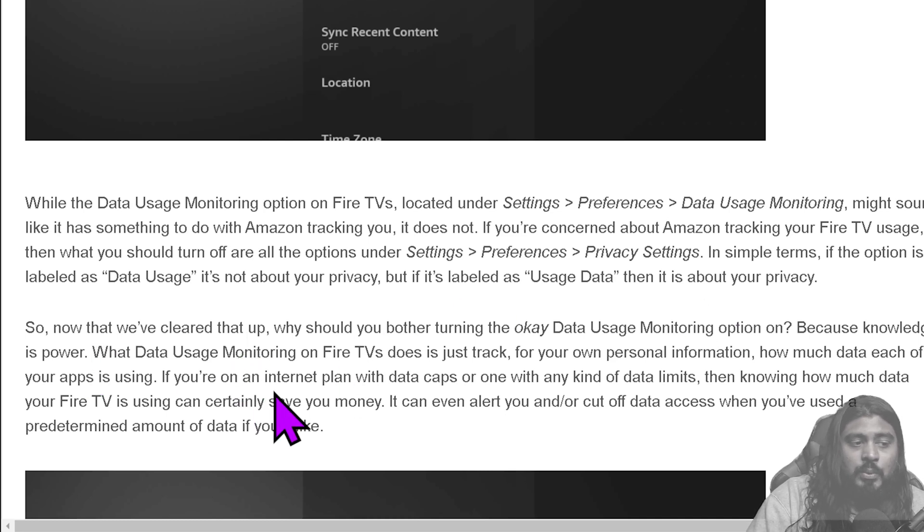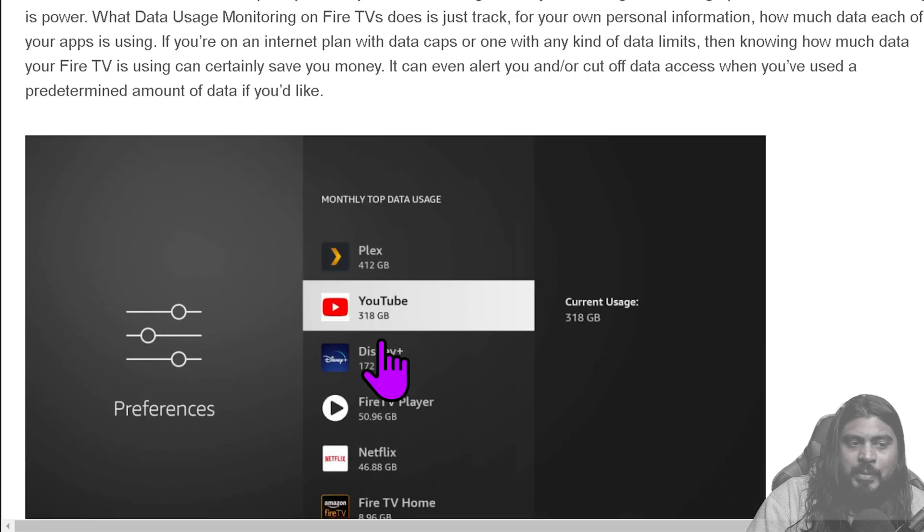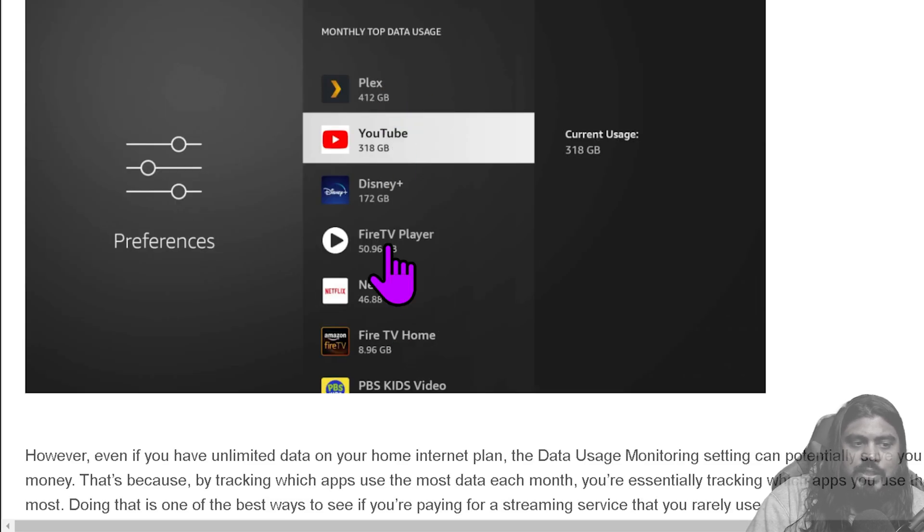So now we've cleared that up — a little confusing, a bit of a tongue twister. Why you should bother turning data usage monitoring on is because knowledge is power. What data usage monitoring on Fire TV does is track for your own personal information on your local device — it doesn't send the information. It shows how much data each of your apps is using. If you're on an internet plan with data caps or limits, knowing how much data your Fire TV is using can certainly save you money. It can even alert you and cut off data access when you've reached a predetermined amount, and it'll show your monthly top data usage by app.